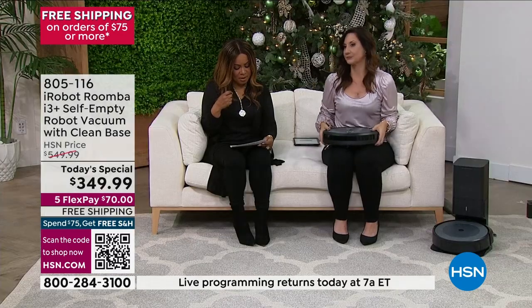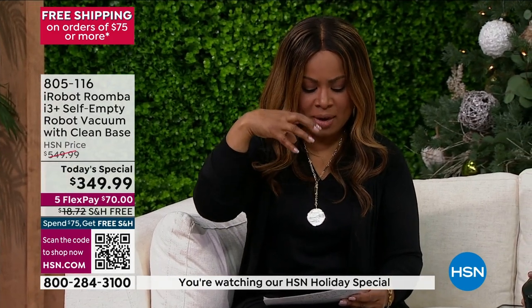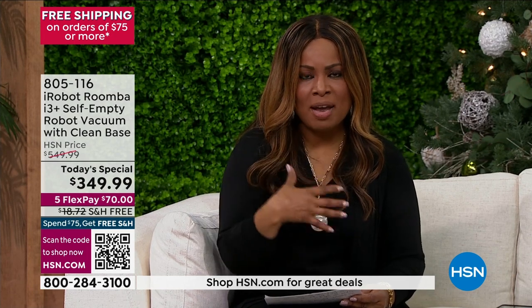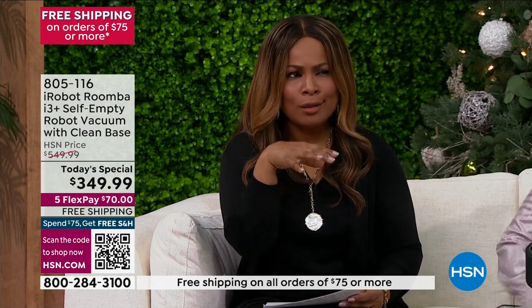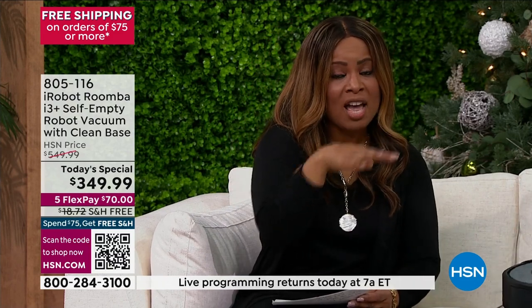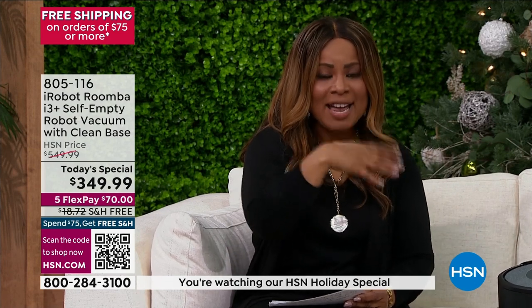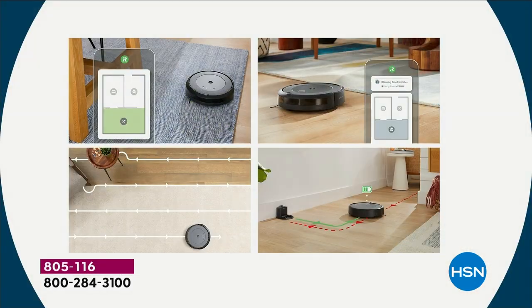Here's another feature you're going to love: it has focus cleaning that you can count on. Inside the robot it actually has what they call dirt detect technology. In your home, like in my home, I rarely go into my living room but I'm always in my den. So if you use that mapping feature, it automatically will learn that the den area is usually a little bit dirtier than the living room area, and it automatically will know to do a more thorough job in that den area. It is amazing how it will actually learn your home.